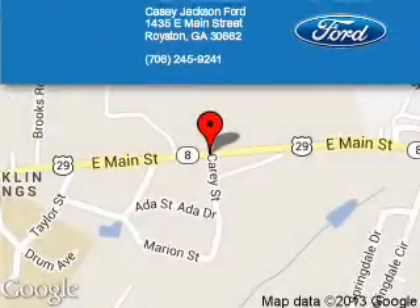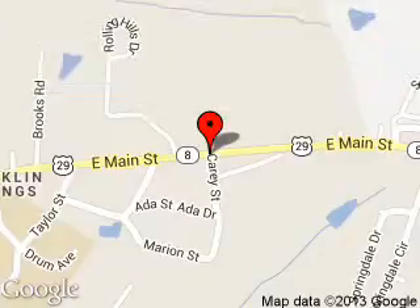Great quality at a great price. Call or click to contact us today. KC Jackson Ford is dedicated to doing everything possible to ensure that the experience you have selecting your next vehicle is a pleasant one. We are located at 1435 East Main Street, Royston, Georgia, 30662.